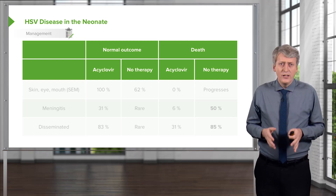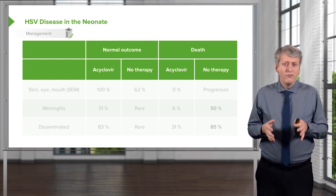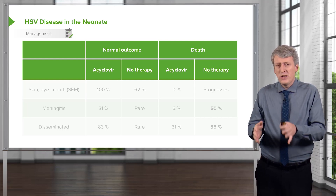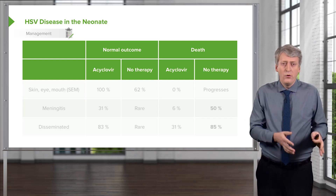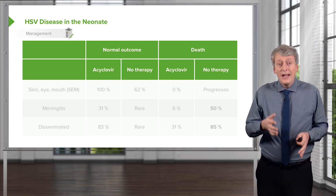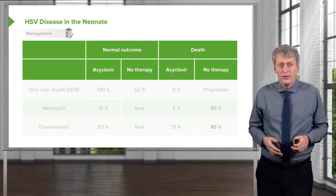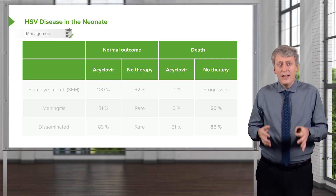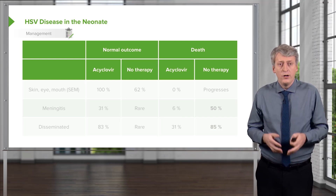HSV disease in the neonate is important because, although it's very rare, it doesn't necessarily present with fever but rather with hypothermia, seizure, or profound irritability. It can present in the febrile infant, and the reason we have to know about it is because it has a very negative outcome, although it's very rare.